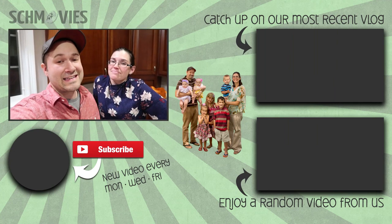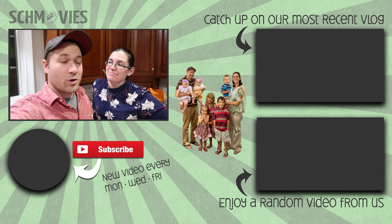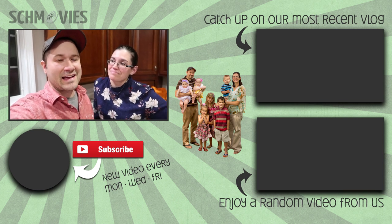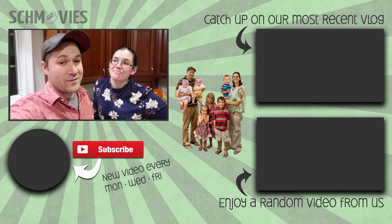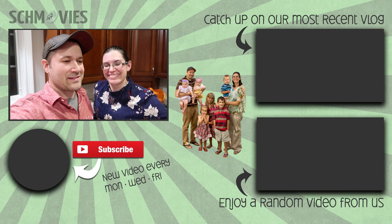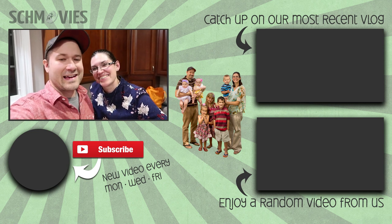Thank you guys for hanging out with us today. Subscribe if you're a first-time viewer. This channel is normally all about being a family team, but most of the kids aren't here today — you get to hang out with me and Dana. We will definitely have a fun time with the kids tomorrow. Sometimes the coaches need a meeting — some time to ourselves as a married couple. We'll see you guys tomorrow. Bye!